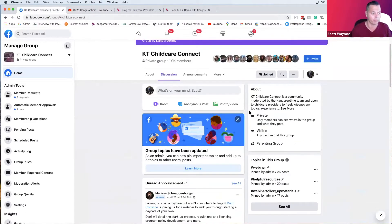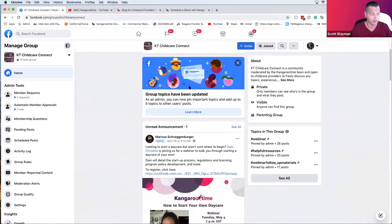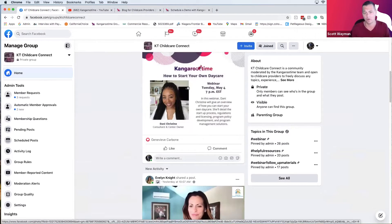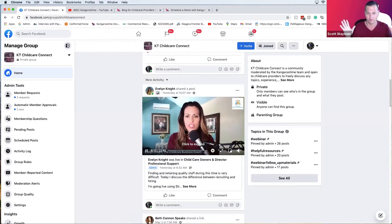For those of you that want to interact with more intimacy and get feedback, join our KT Childcare Connect Facebook group. We are not here to pitch you. When COVID started, we made a decision as a company that our number one mission was advocacy. We wanted to bring great content to owners and directors — we don't want you paying a premium to be part of something. We want to give you this content for free.